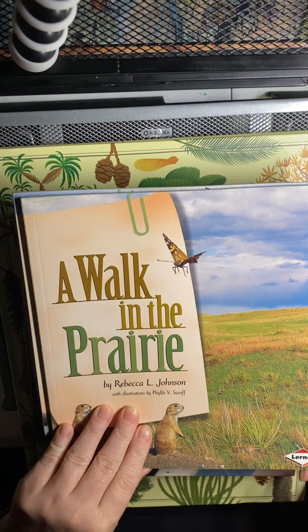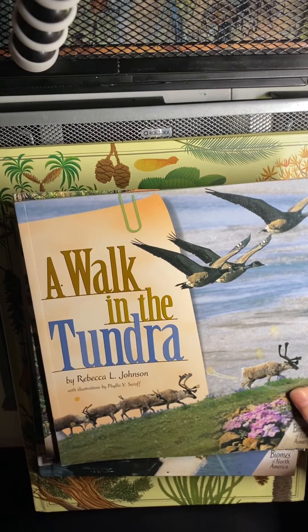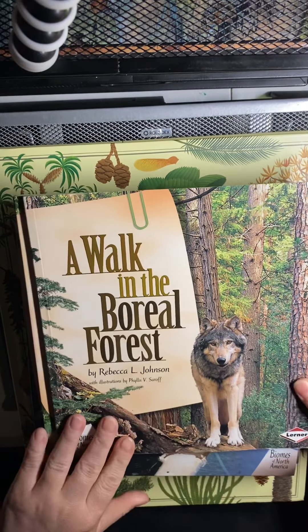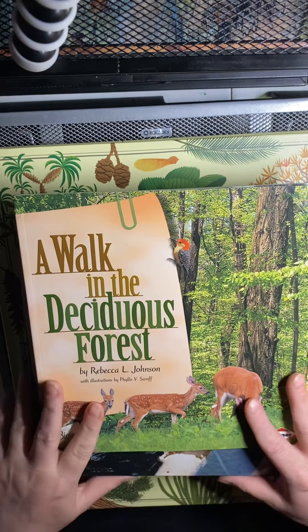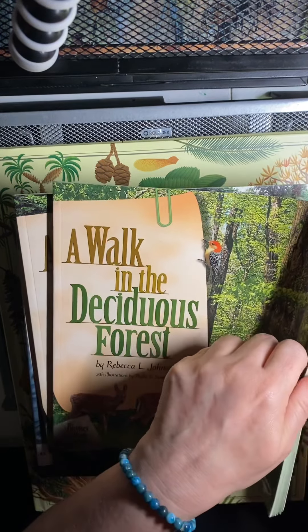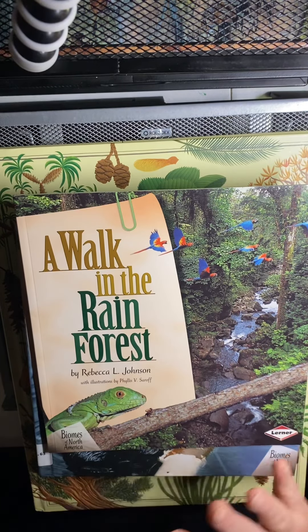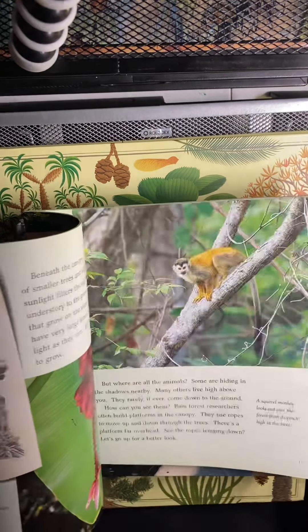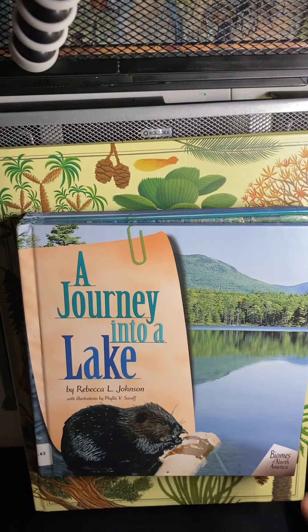The Biomes of North America series includes A Walk in the Prairie, A Walk in the Tundra, A Walk in the Boreal Forest, A Walk in the Deciduous Forest — which we've already read through — and A Walk in the Rain Forest, with really beautiful real photographs. We've read several of these; they're really captivating and not dry reads at all. There's also a second section of the series — Journey Into a Lake — which I picked up in paperback while these later ones only came in hardback.